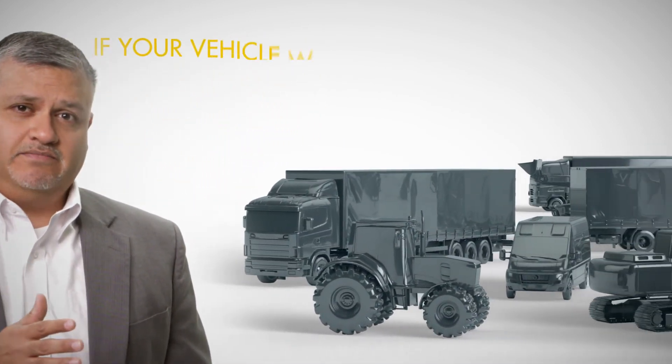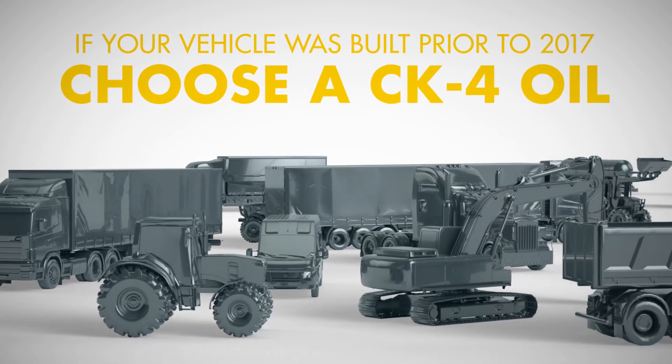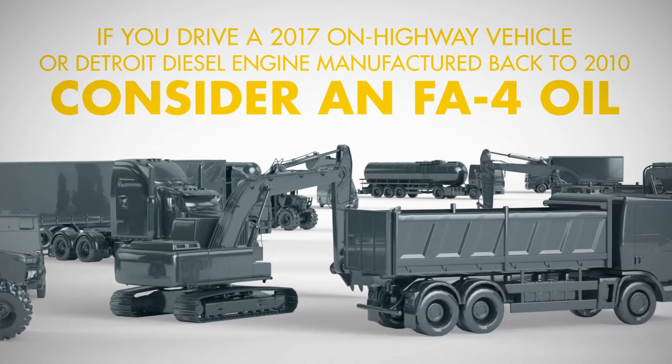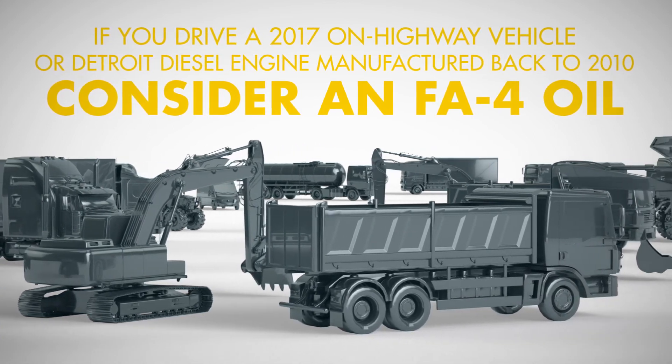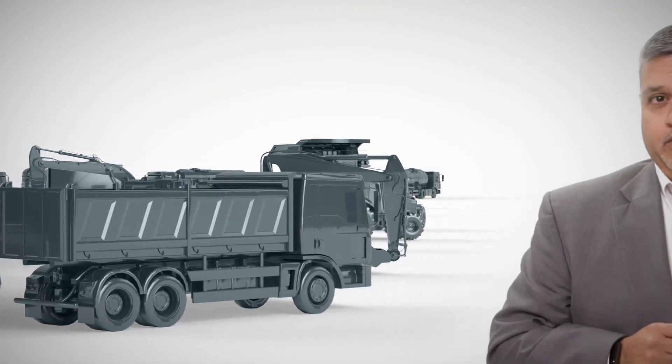The answer is simple. If your vehicle was built prior to 2017, whether it is on highway or off highway, simply choose a CK4 oil — they're fully backwards compatible. If you drive a 2017 on highway vehicle or a Detroit Diesel engine manufactured back to 2010, then Shell Rotella T5 Ultra 10W30 or FA4 oil could be the right one for you. This thinner viscosity 10W30 oil is designed to help deliver increased fuel economy savings with no sacrifice in engine protection. Of course, always follow your original equipment manufacturer's recommendation when it comes to selecting your oil.